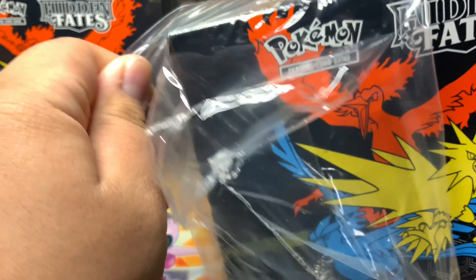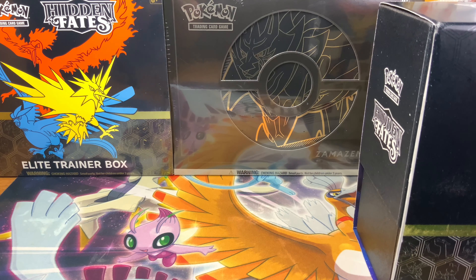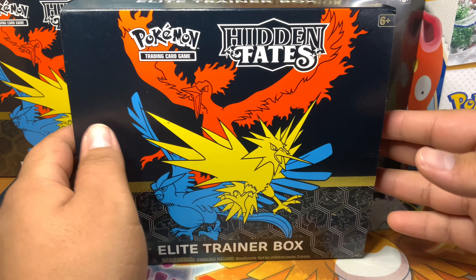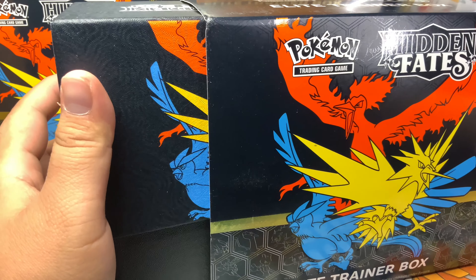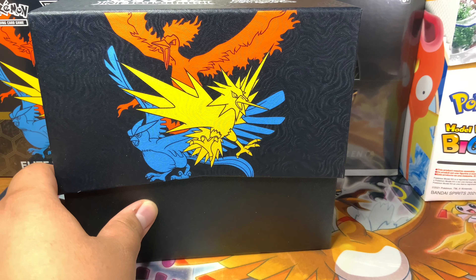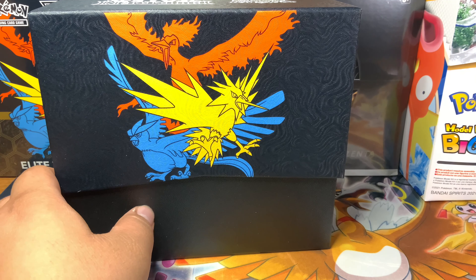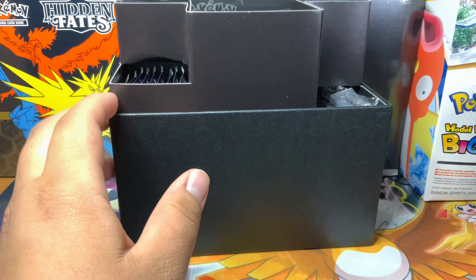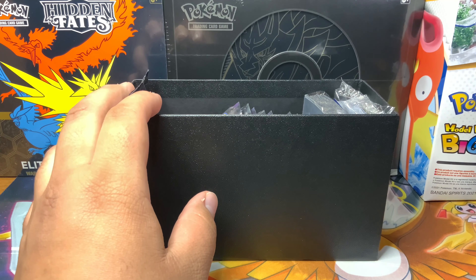I hope you guys have the same luck hunting for cards and wind up finding some Hidden Fates for yourself. If not, there was plenty of Shining Fates, and there were even Vivid Voltage booster packs being put out — so definitely a good time to be popping into your Walmart just to see what's going on and trying to get your hands on some product.